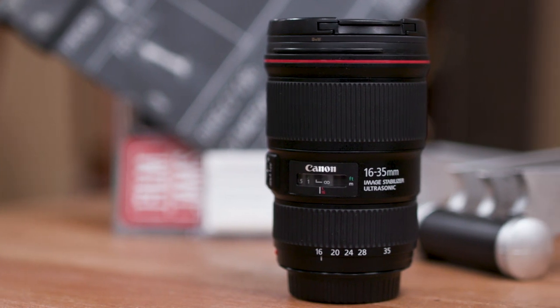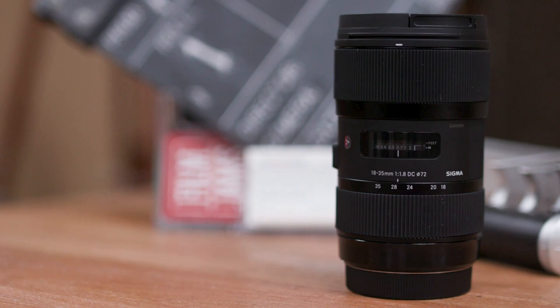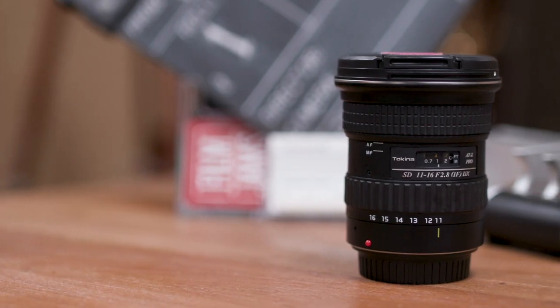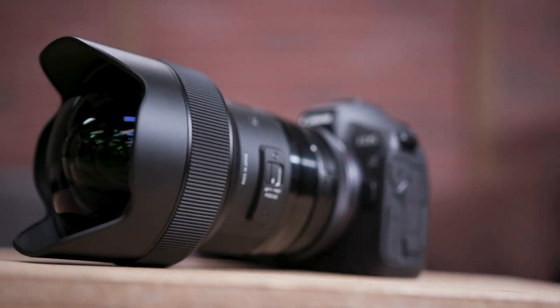And here are the lenses in the test: the Canon 16-35mm f4 IS lens, the Sigma 18-35mm f1.8 lens, the Tokina 11-16mm f2.8 lens, and the Sigma 14mm f1.8 prime.